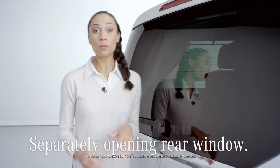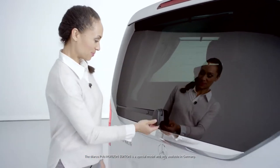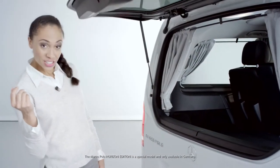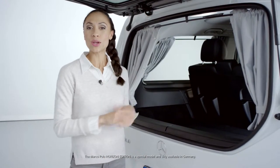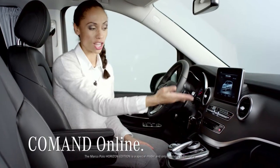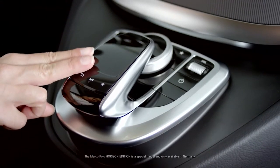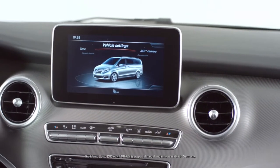The separately opening rear window makes loading and unloading even easier. Smaller pieces of luggage and shopping bags can be stowed away quickly and kept ready to hand at all times. The van also features a parking assist with 360-degree camera and command online — a sophisticated control panel with touchpad — to ensure a very comfortable driving experience.